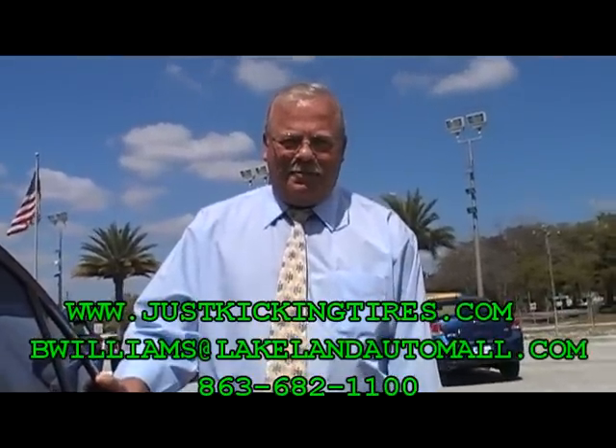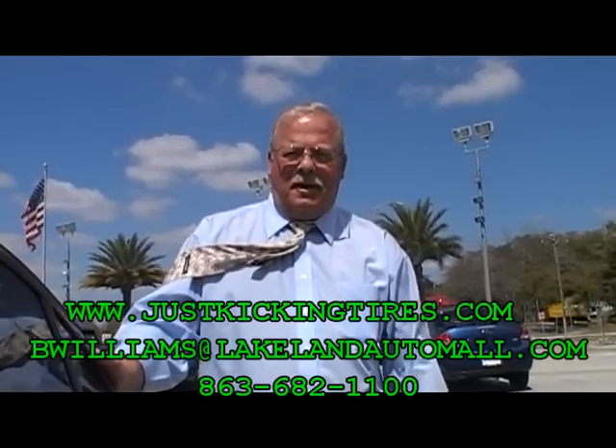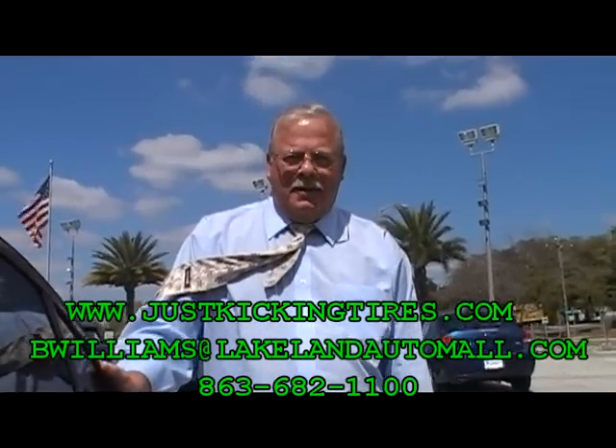Again, justkickingtires.com. And also, if somebody wanted to contact you directly about this, they can find us at Lakeland Automall. I'm B. Williams at LakelandAutomall.com. We'll have the phone number up there for everybody. Thank you so much, Bob.